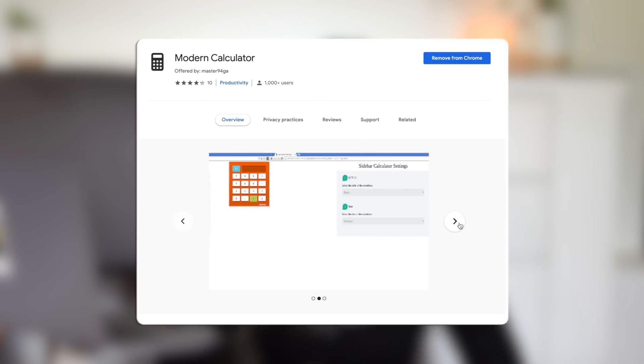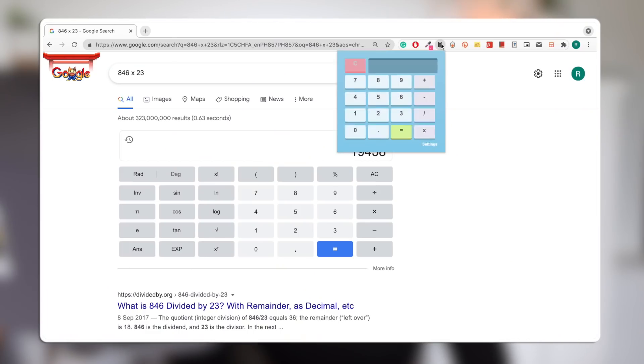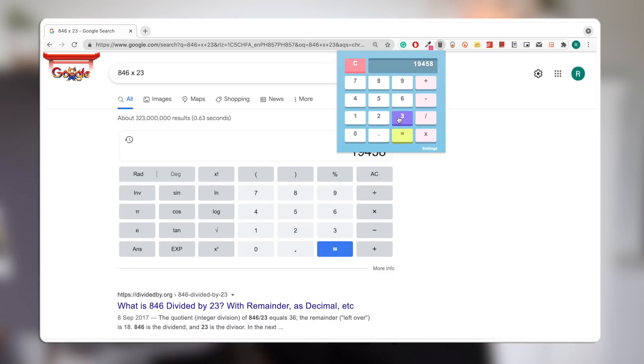Next we have some extra tools extensions — these are a little random. First we have Modern Calculator. This might sound a little lame, but I cannot tell you how often I need to calculate something when I'm working on my MacBook. Before this extension, I would literally use the Google search bar as my calculator, because getting my phone or reaching for a drawer calculator just seemed like such a hassle. When I found this extension I was overjoyed — now I just click on the extension, a mini calculator pops up, and I can calculate.